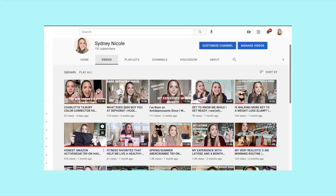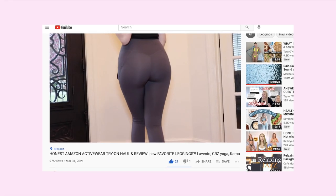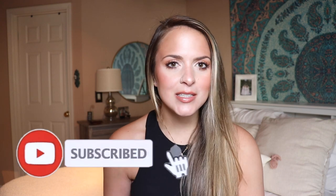Hey, what's up, my name is Sydney, welcome to my channel! Today I have another Amazon activewear haul for you guys. You might be thinking, 'Sydney, didn't you just upload one of these a few weeks ago?' Yes — let me live my life. Amazon is pretty rapidly taking over my activewear drawer and I'm not mad about it. It's a lot more affordable, and if I can find quality activewear in the range of like 20 bucks a pop, I'm cool with it.